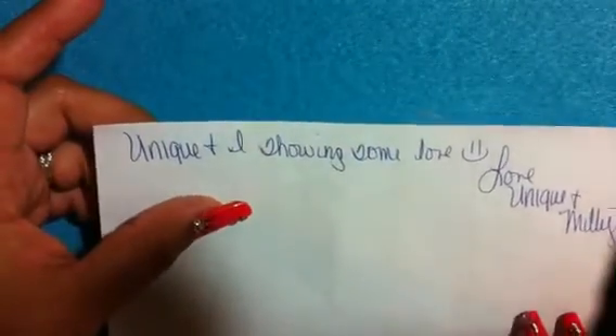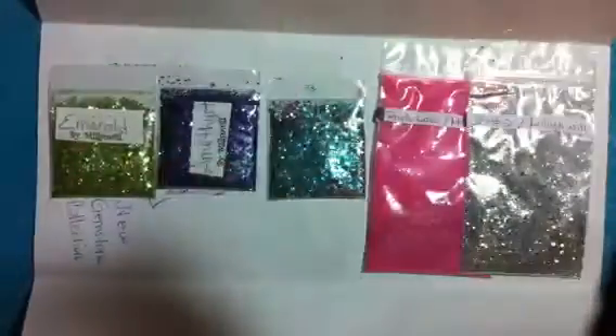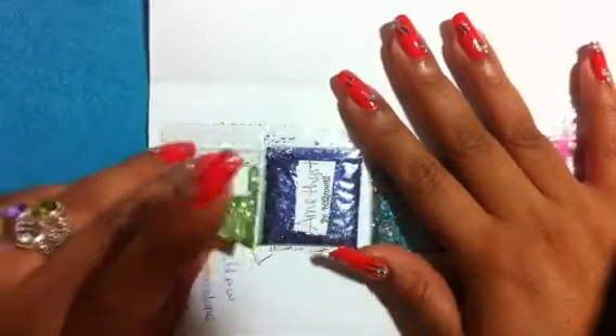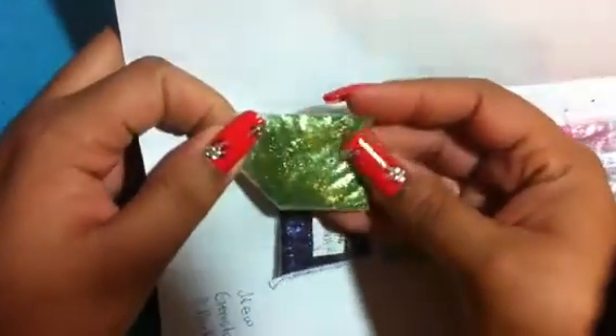She put here 'Unique and I showing some love, love Unique and Millie.' Look at how beautiful! This is the new gemstone collection. The first one I got was Emerald and it is a beautiful green color.